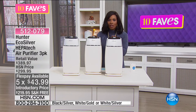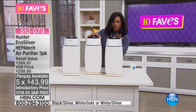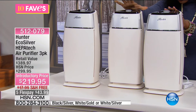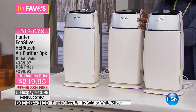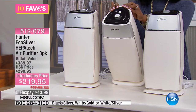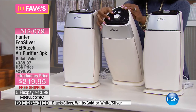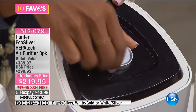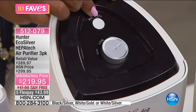And that's where Hunter comes in. We do have a few color choices — white silver, white gold, and black silver. You're getting three of them. The controls on this really couldn't be easier. You have a three-speed fan right here along the top — off, low, medium, and high. You also have your night light feature on the top.